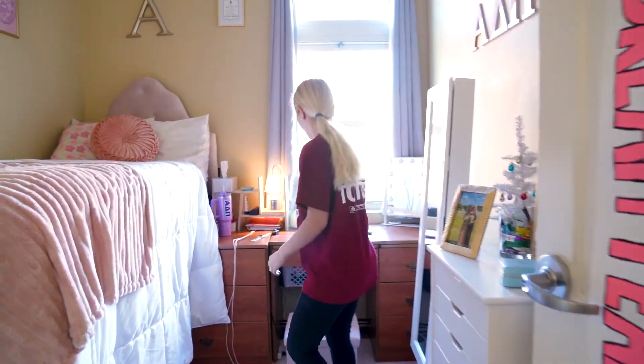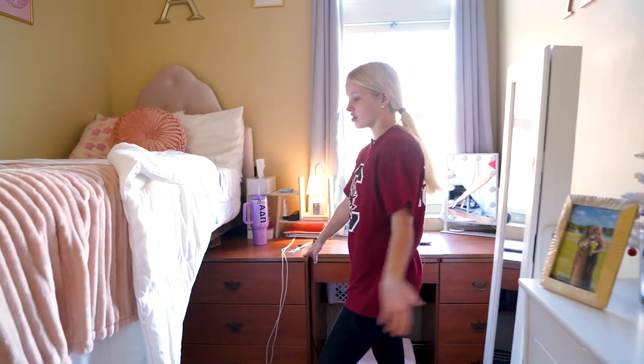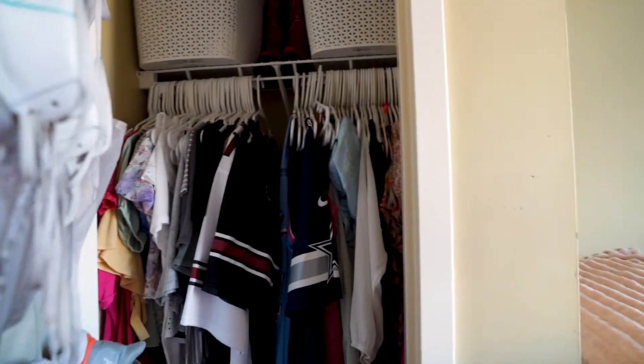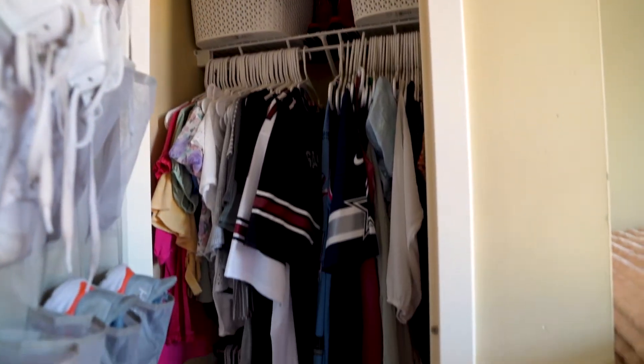It comes with a bed and then the desk and the dresser. Mine is kind of covered but this dresser has so much space — great for having all of your clothes. We have the closet here. Mine is kind of hard to open because I have way too many clothes, but there's a lot of space. It's great not having to share a closet with a roommate.